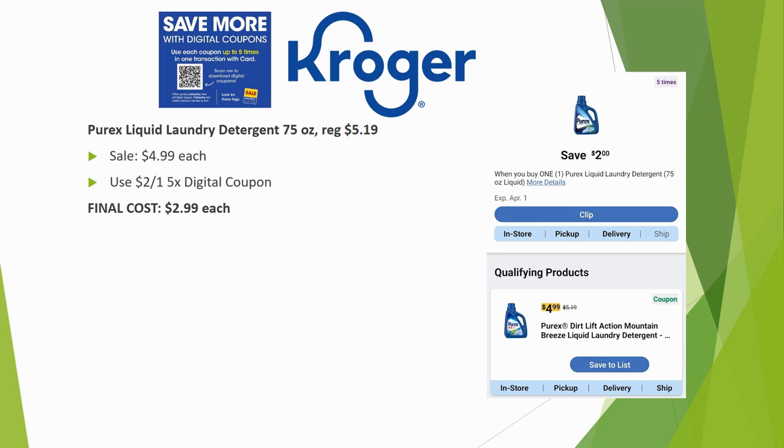Purex liquid laundry detergent 75-ounce is regularly priced $5.19, on sale for $4.99. Load the $2 off one five-time digital coupon and you can grab up to five per transaction for just $2.99 each.